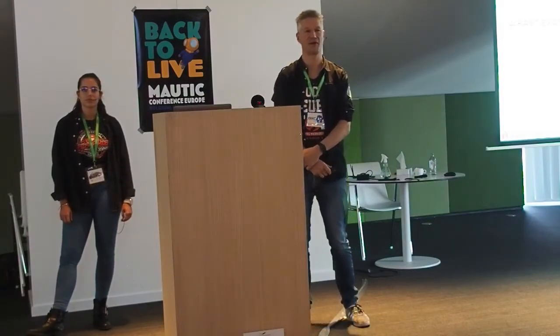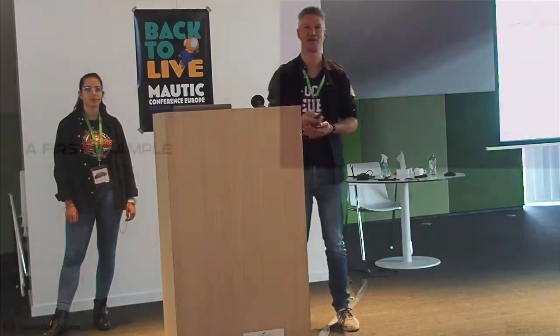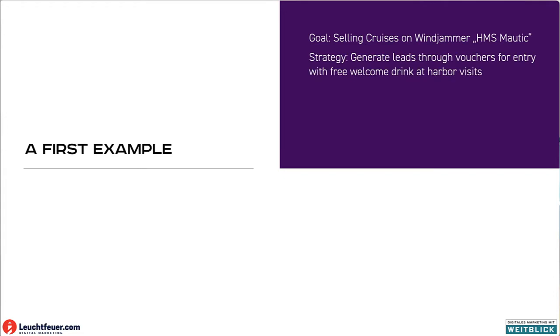To give you a better understanding of what this is about, let me give you an example. The goal here would be to sell cruises in the winter months on a ship called HMS Morning. The strategy is to generate interest through some sort of voucher and a free cocktail when the ship comes to Hanover, and we want to get them into a funnel and collect their data.